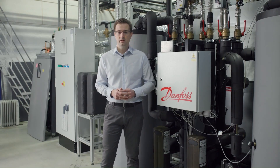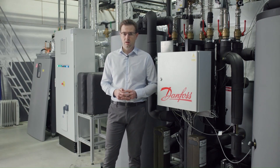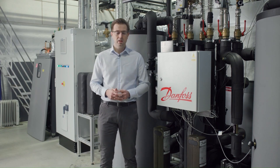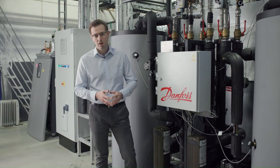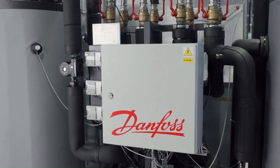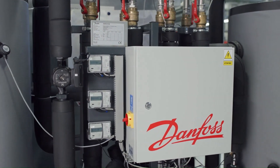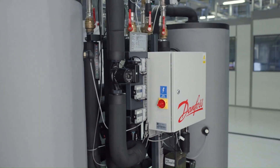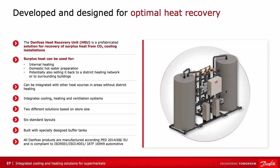To make this process easy and efficient, we combined our cooling and heating expertise to create the heat recovery unit. It is our standard solution for recovering heat from refrigeration systems using CO2. Recovered heat can be used internally for domestic hot water preparation and space heating, but our unit can also export heat to district heating networks or nearby buildings.